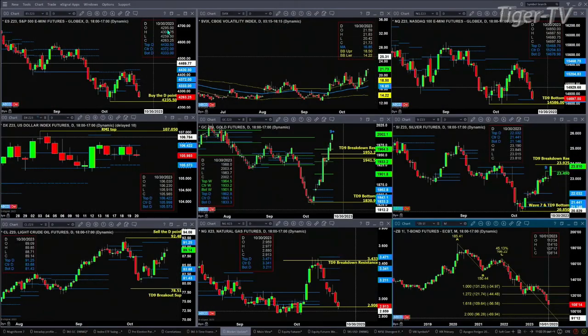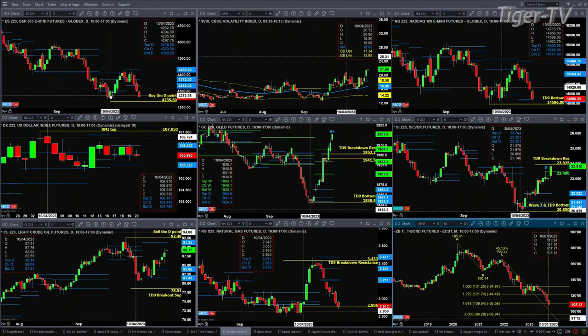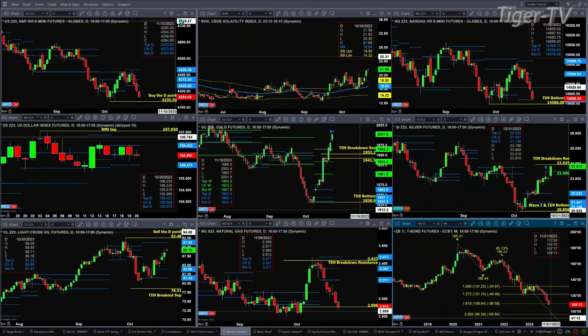Let's figure out what all that means by looking at the nine-panel market update chart. ES mini, upper left-hand side — its price target would appear to be the buy the D-point pattern, which is the swing point low from October 4th at 4235.50. A close below that today will negate a Gartley buy pattern on the weekly time frame chart, which would be a pretty bearish message.